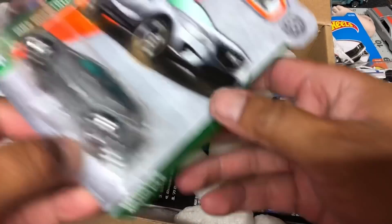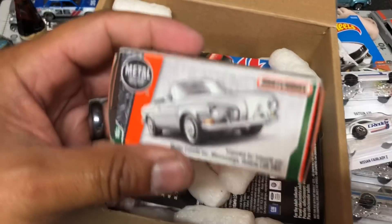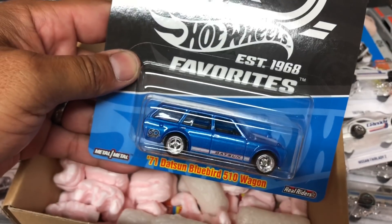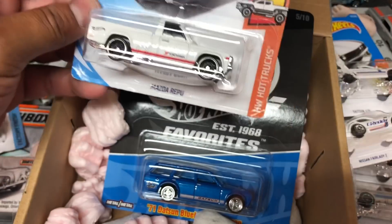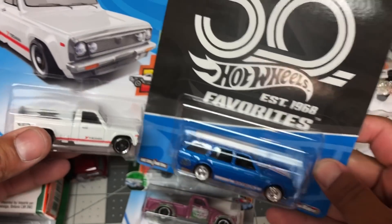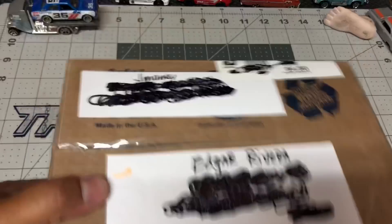Now the second box from Fireman Food: a Mazda CX, a little Matchbox Volkswagen, a Nissan Skyline R30, a '71 Datsun Bluebird 510 wagon — 50th anniversary — and a Mazda Repu. I thought it was the Datsun 620 but it's the Repu. Thank you very much, Fireman. Check out his YouTube channel — link is in the description below.